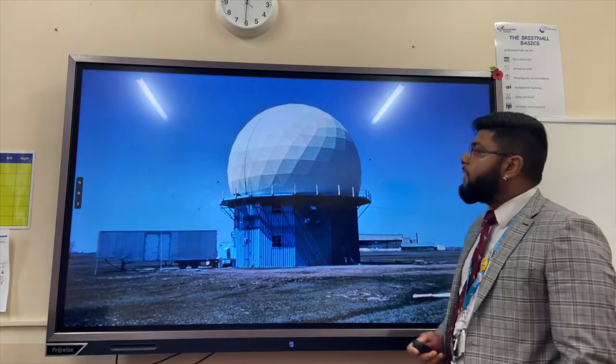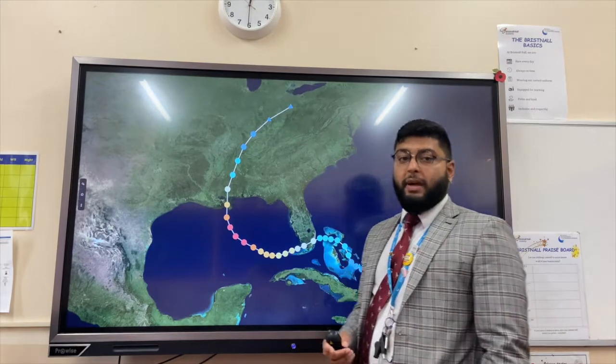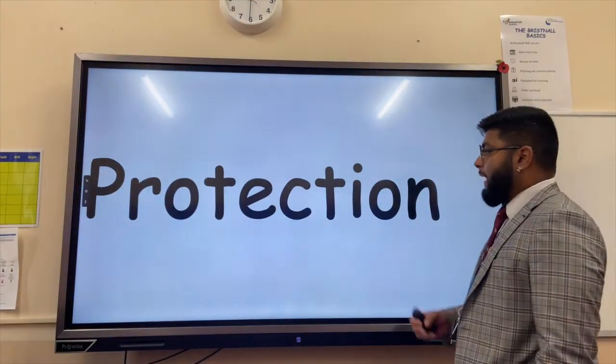Also, Doppler radar can be used to follow the track of hurricanes and importantly predict where the hurricane will make landfall and have its most severe impact.